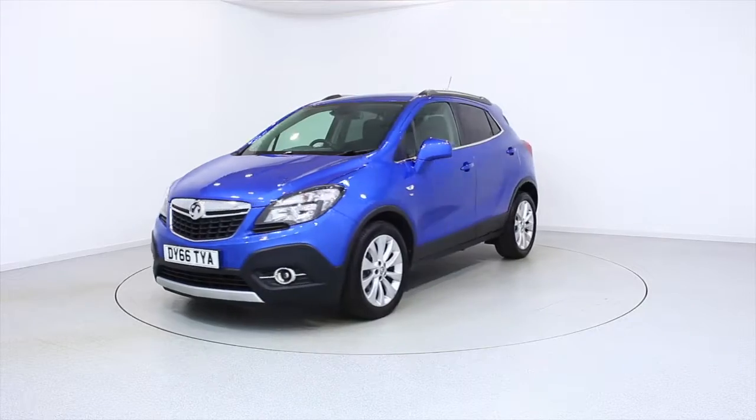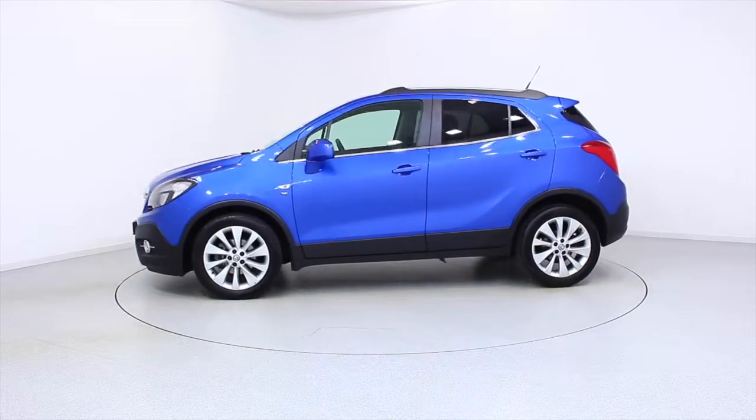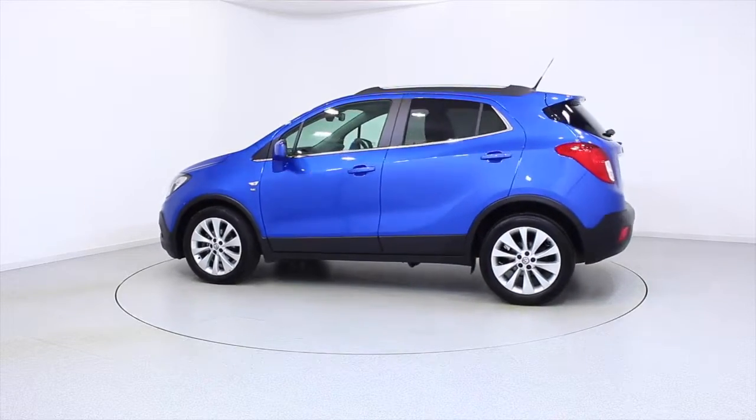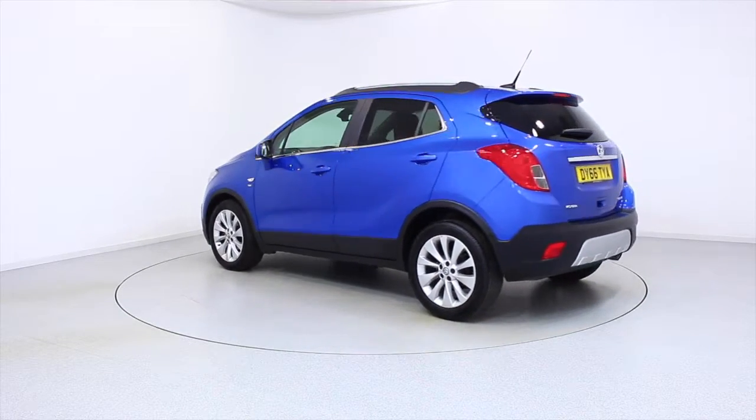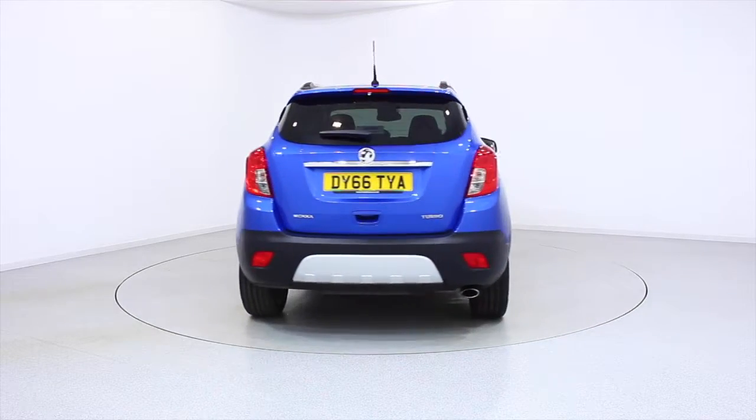Ready for you to view and drive away the very same day, this Vauxhall has been through our extensive mechanical and preparation process to ensure it's in perfect condition.